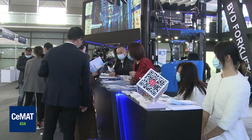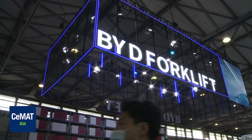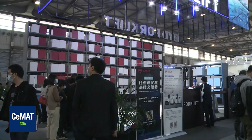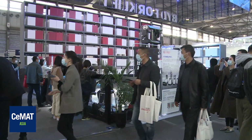BYD Forklift also pays great attention to the driving experience of operators. The design is in line with ergonomics, and we are able to provide necessary additional configurations depending on the exact requirements from customers.